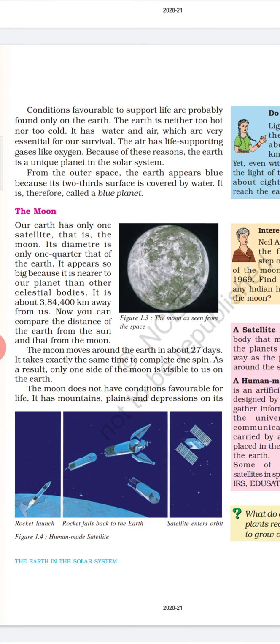A satellite is a celestial body that moves around a planet in the same way as the planets move around the sun. There are also many human-made satellites. Apart from the stars, planets and satellites, there are numerous tiny bodies which also move around the sun. They are known as asteroids and are found between the orbits of Mars and Jupiter. Scientists believe that asteroids are part of a planet which exploded many years back.